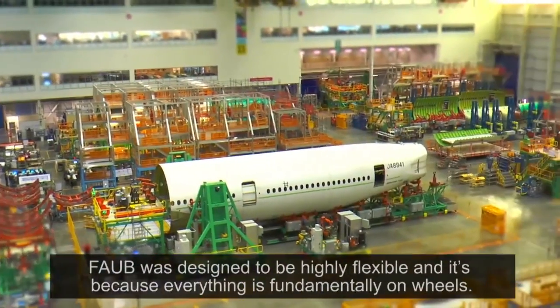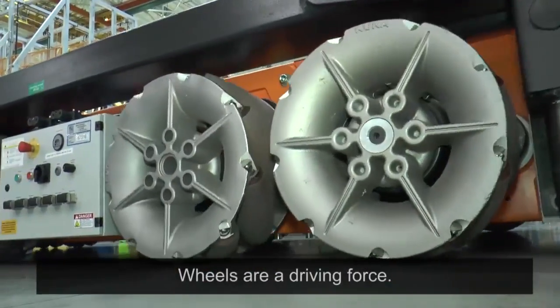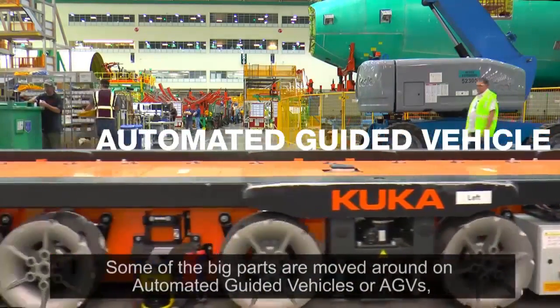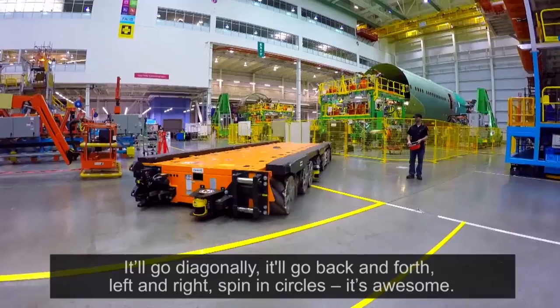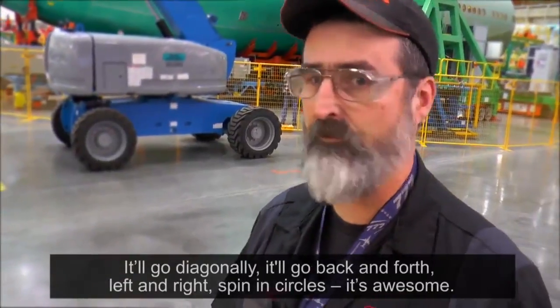FOB was designed to be highly flexible and it's because everything is fundamentally on wheels. Wheels are a driving force. Some of the big parts are moved around on automated guided vehicles, or AGVs, with mechanics at the controls. It'll go diagonally, back and forth, left and right, and spin in circles. It's awesome.